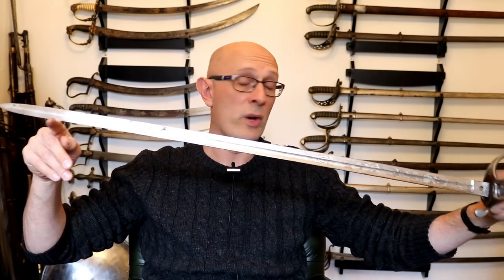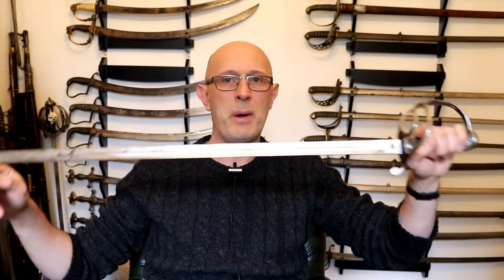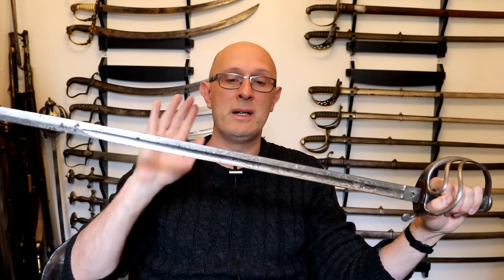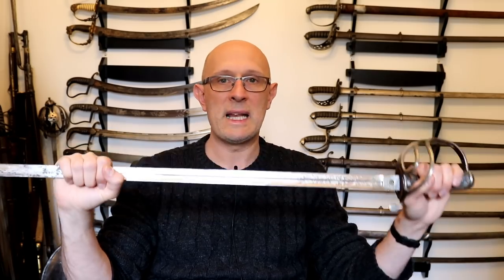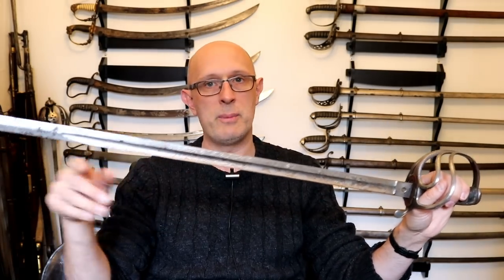There's a fullered blade with a so-called spear point — a double-edged spear point with a false edge. This type of blade came in in 1845. So, if this wasn't a numbered Wilkinson, I could tell you categorically that it's a sword dating to between 1845 and 1896. The reason being that in 1896, generally speaking, cavalry officers got a new type of guard — they actually adopted the heavy cavalry guard.